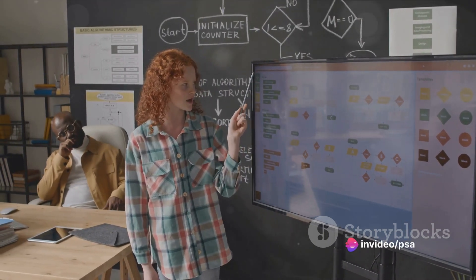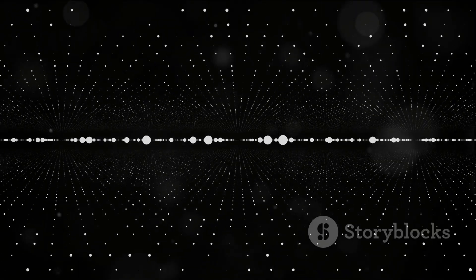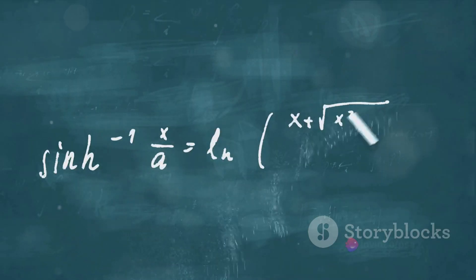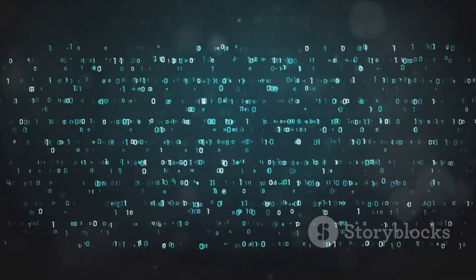That is, they can be expressed as a ratio of two integers. Elliptic curves have the remarkable property that if you take two rational points on the curve and add them together, following a certain geometric process, you will get another rational point. This ability to add points on the curve gives rise to a kind of arithmetic, making elliptic curves a rich playground for mathematicians.